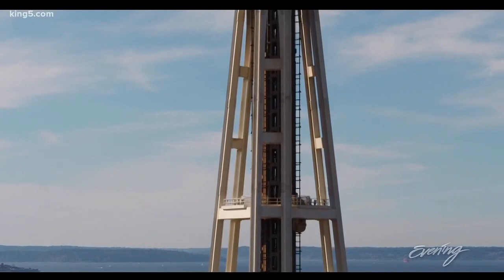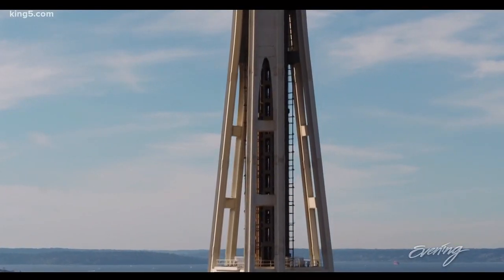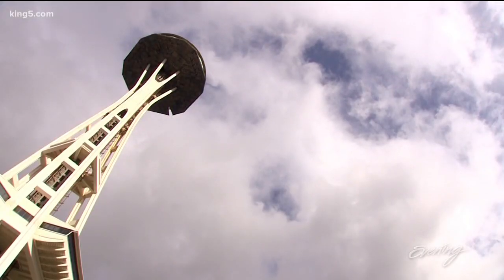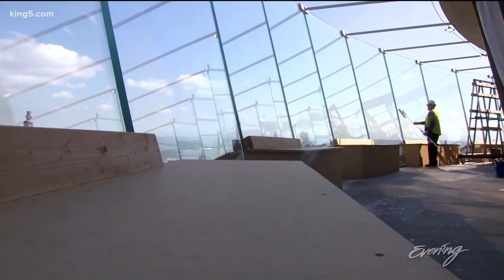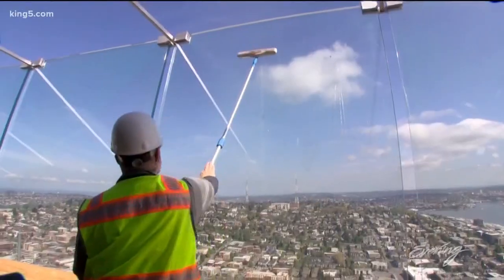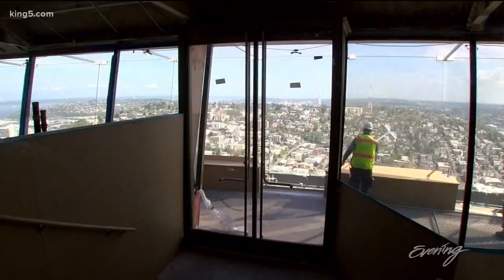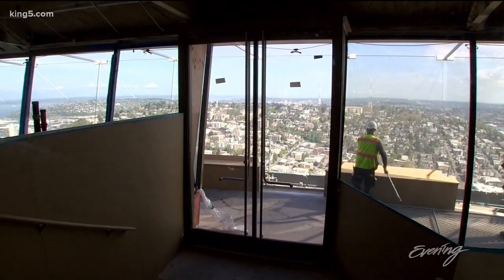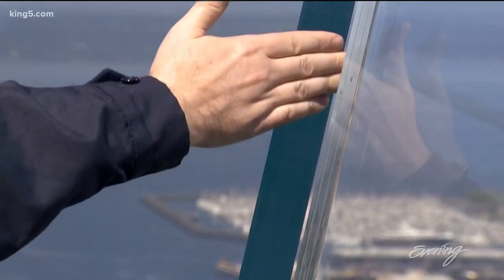Best of all, you get to see previously hidden views of the Needle itself. One thing that we're doing that hasn't happened in the past is we are highlighting the actual design and engineering of the Space Needle in ways that have never been exposed before. But if you prefer to look through glass rather than walk on it, the glass on the observation deck is a clear alternative. It's a composite of three pieces of glass and each piece of glass has an inner layer so they're sandwiched together.